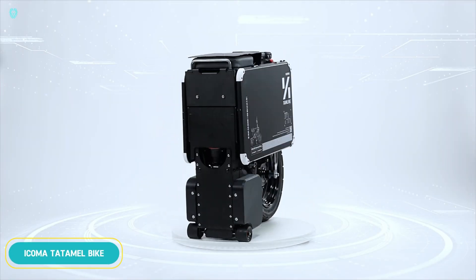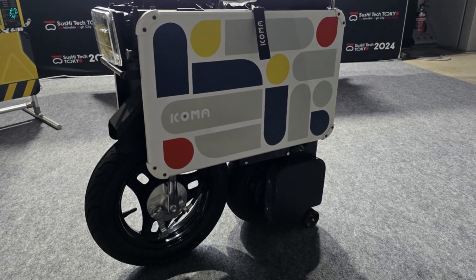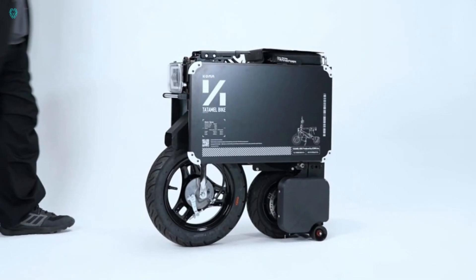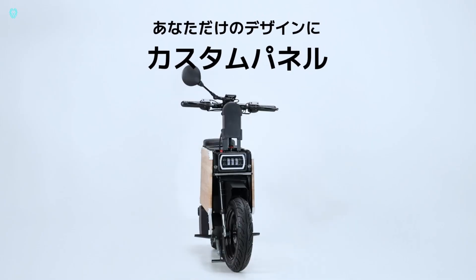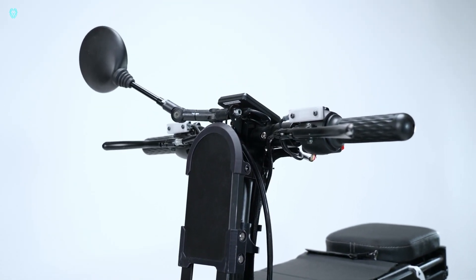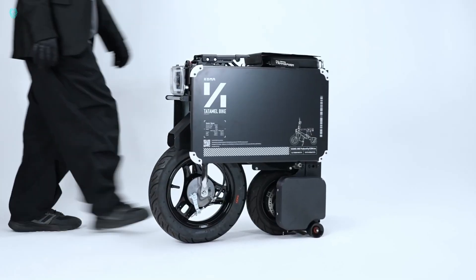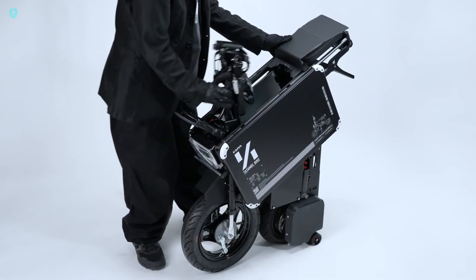Starting this May, the IOMA team is accepting orders for the innovative Tatl electric scooter. This cutting-edge device folds up to the size of a suitcase, measuring just 70x68x26 cm — small enough to fit under a table. The Tatl can reach speeds of up to 40 km/h and travel around 30 km on a single charge. It supports loads of up to 100 kg, although the scooter itself weighs 63 kg. The estimated price is $3,154.